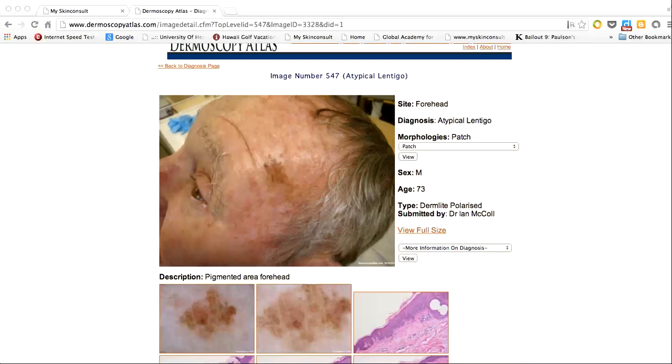Hello, my name is Ian McCall. Let's have a little look at this case of what was reported as an atypical lentigo.